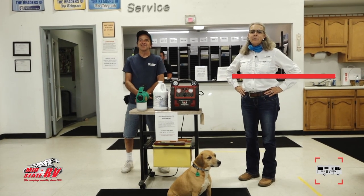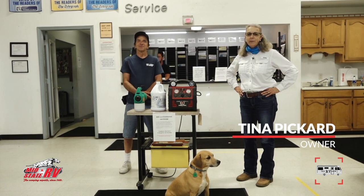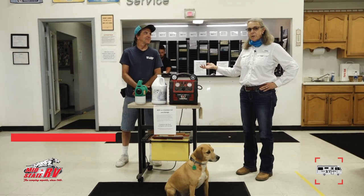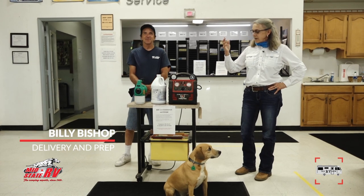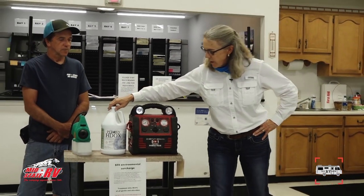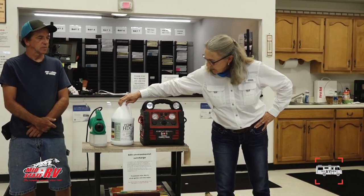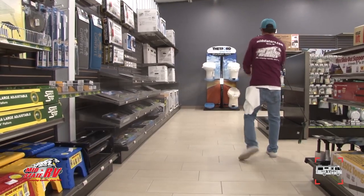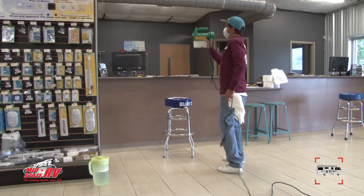This is Tina Pickard here at MidState RV Center in Byron, Georgia. Chester and I are going to show you a few new things here at MidState. Billy Bishop is helping us with this anti-coronavirus disinfection that we're doing. This is a product called Peroxy H-Docs. We use this fogger and go around the buildings every night. It seems to be working — no one's really been symptomatic.